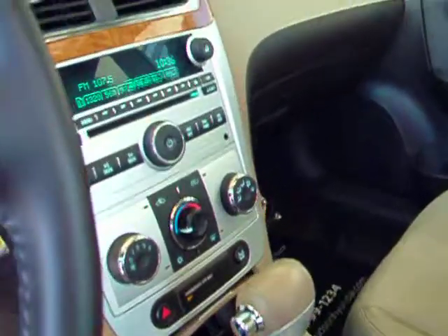Nice instrument cluster, AM, FM, CD, MP3, iPod, automatic transmission, power windows, remote keyless entry. We've got a beautiful sunroof there, tilt and power.